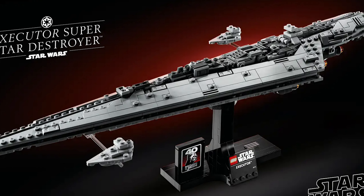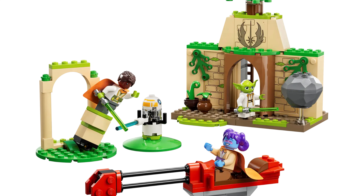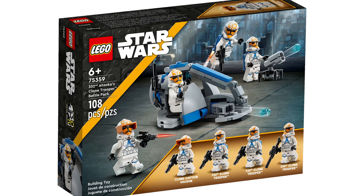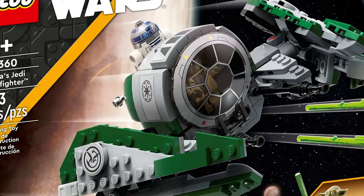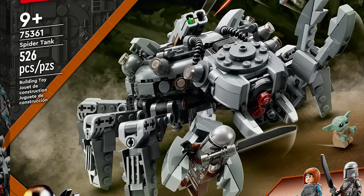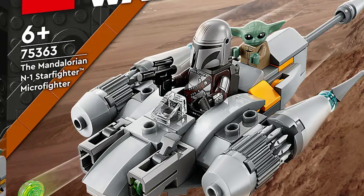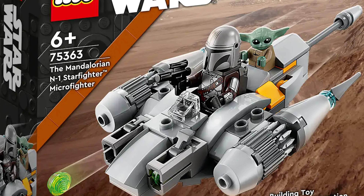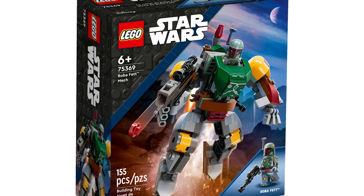Arguably the best Midi-scale set ever: set 75356, the Executor Super Star Destroyer. Then set 75358, the Tenoo Jedi Temple — a shame it didn't come with the Jedi lamp. Set 75359, Ahsoka's Clone Trooper Battle Pack. Set 75360, Yoda's Jedi Starfighter. Set 75361, the Spider Tank — a bit forgotten even though it has two great minifigs. Set 75362, Ahsoka Tano's T-6 Jedi Shuttle. Set 75363, Mando's N-1 Starfighter Micro Fighter. Then the mechs — everyone's favorite — set 75368, Darth Vader's Mech; set 75369, Boba Fett Mech.